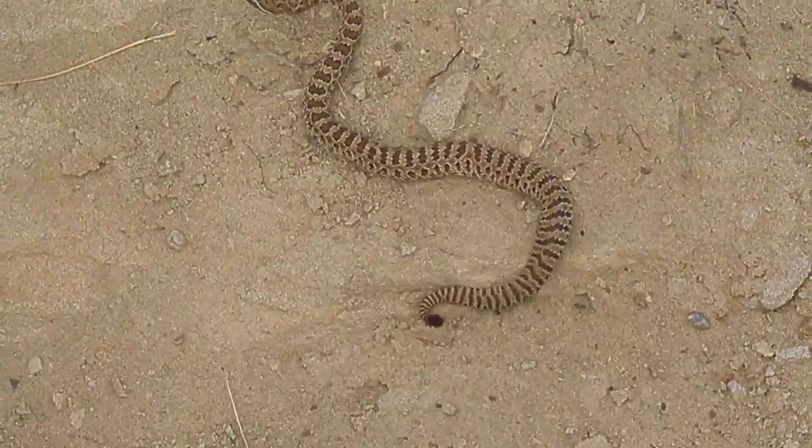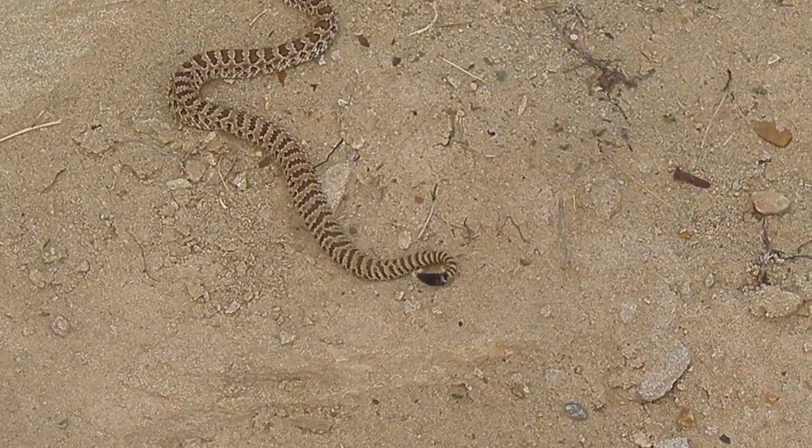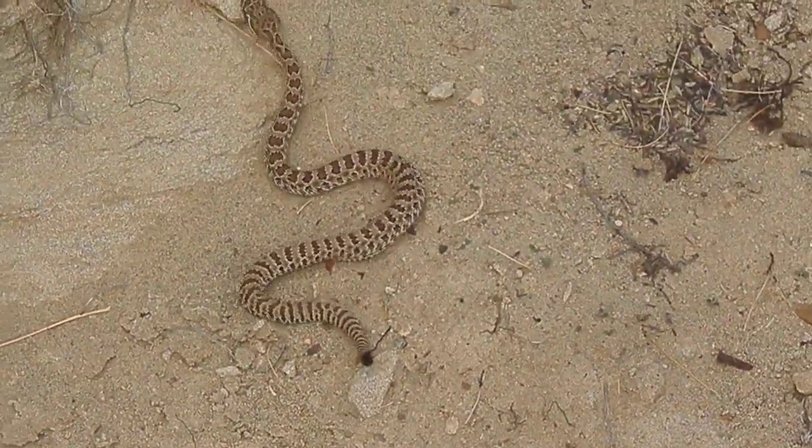Isn't that adorable? It raises it naturally, but it doesn't seem to be able to make the sound. I've heard that they don't have the capability.